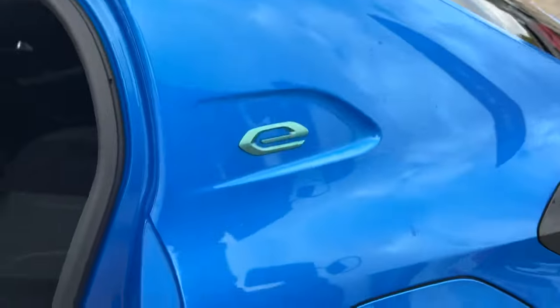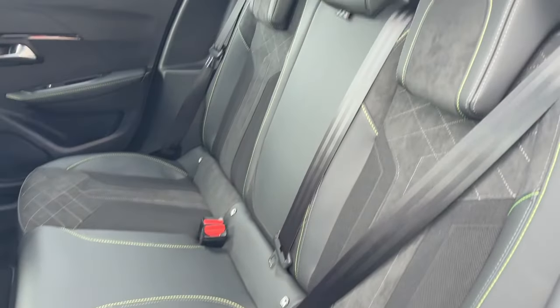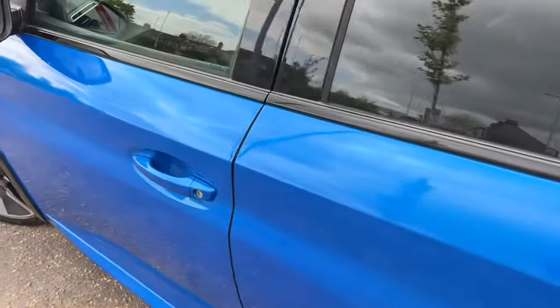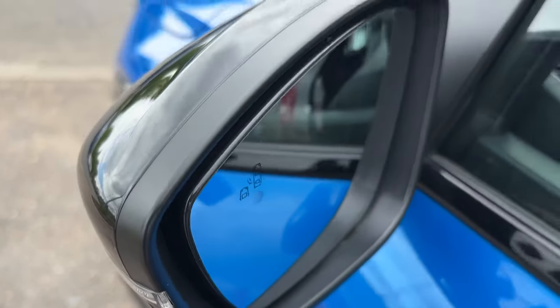You've got your two options for charging — standard or fast charge. It's a really attractive car. Lots of space in the back with ISOFIX child seat points and USB charging also.